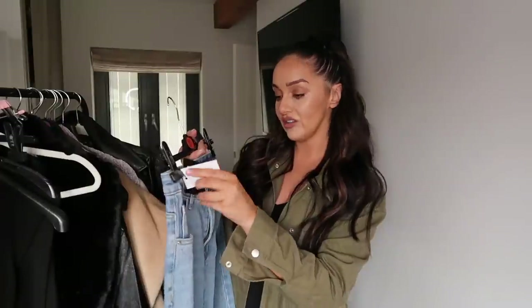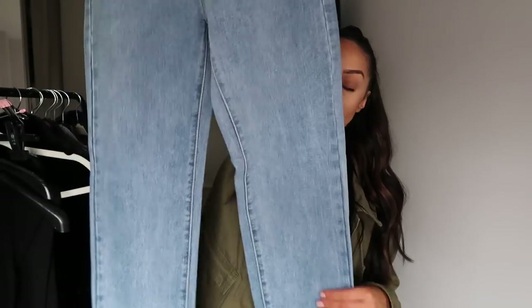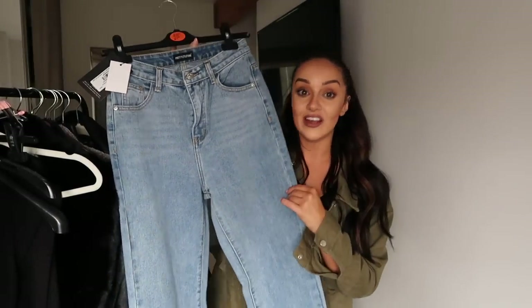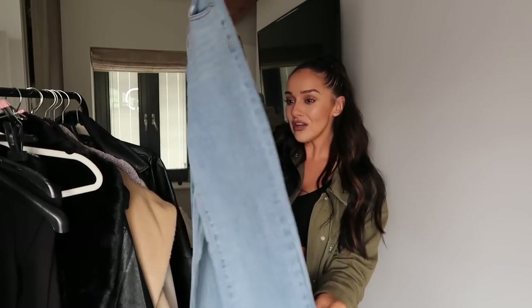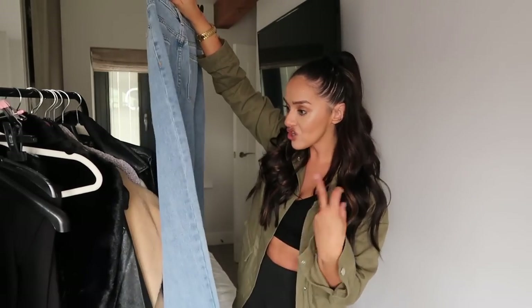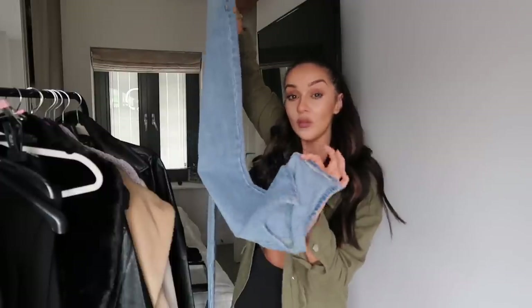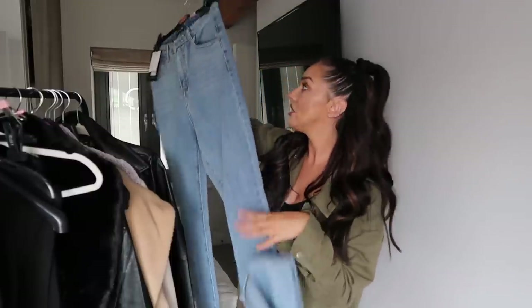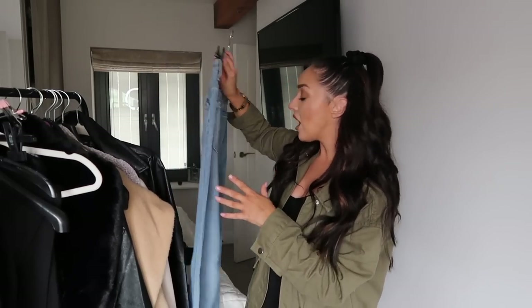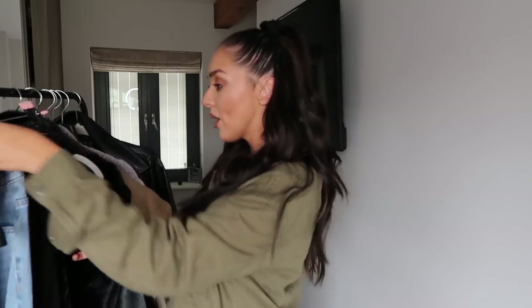I also picked up some denim jeans — Pretty Little Thing released so many new styles on their website. Jeans aren't my everyday go-to as I don't find them the most comfortable, but I love how they look and how you can style them. I got these in a size 8 — they're called Light Wash Split Hem Jeans. It's a casual, relaxed fit — definitely not skinny — and I really like the split hem at the bottom. Especially for date night with heels, these would look really pretty.